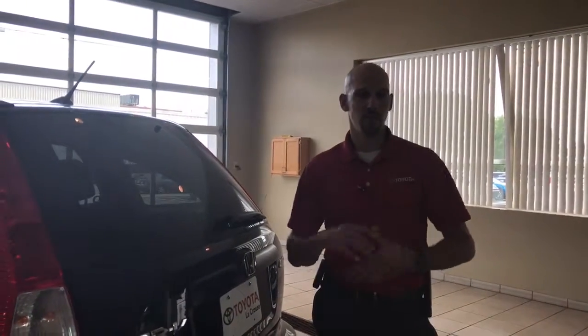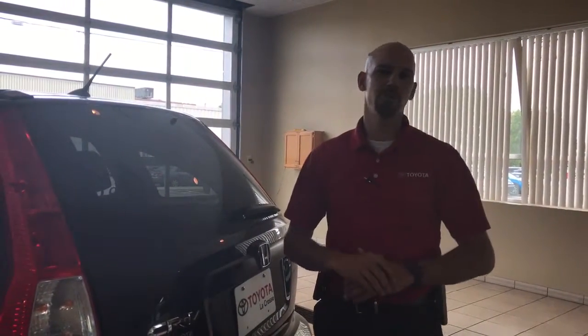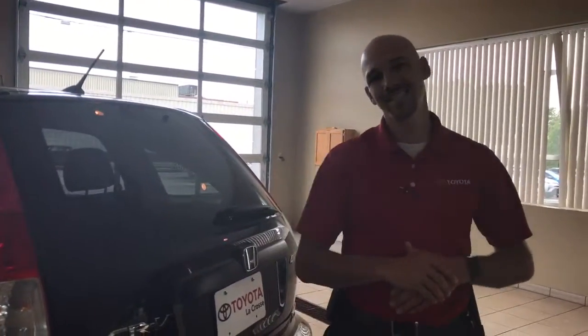If you do have any questions on this or any one of our other vehicles, please remember to visit our website at www.toyotaoflacrosse.com or simply give us a call at 608-793-7000. Brad Hillman once again from Toyota LaCrosse — thank you so much for watching and we look forward to seeing you soon.